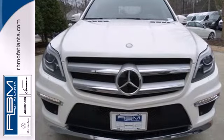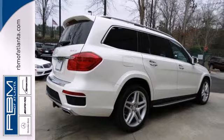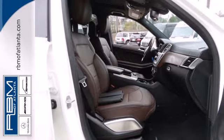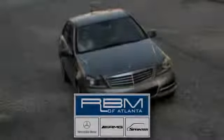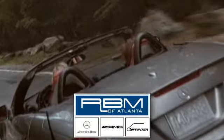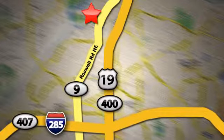Named a 2013 SUV of the year, you literally cannot top the GL Class. Life is always getting better with this Mercedes. Experience moving forward today. At RBM of Atlanta in Sandy Springs, we have the best selection of new and top-quality pre-owned vehicles to choose from. We are conveniently located at 7640 Roswell Road in Atlanta.